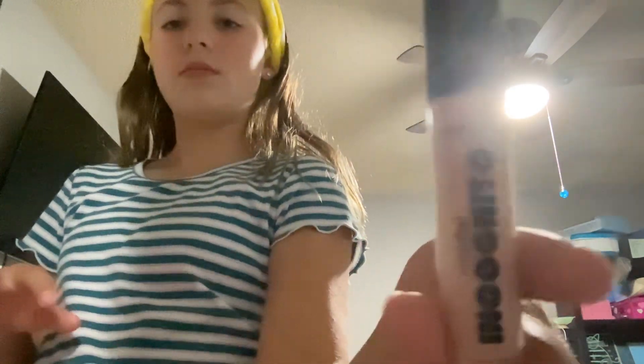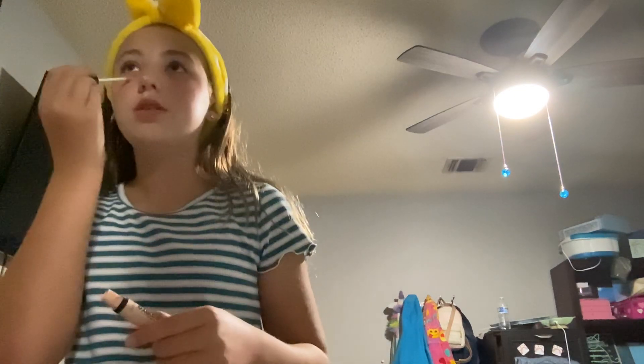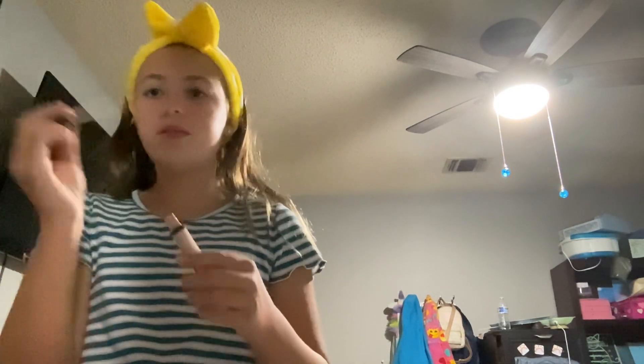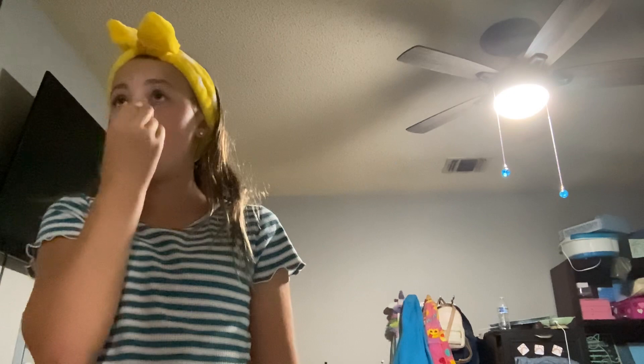I'm going to take this Wet n Wild Concealer and just put that on my nose. Then I'm going to take this Beauty Blender and blend it. It's a little dirty, so I might end up looking pink all over my face.